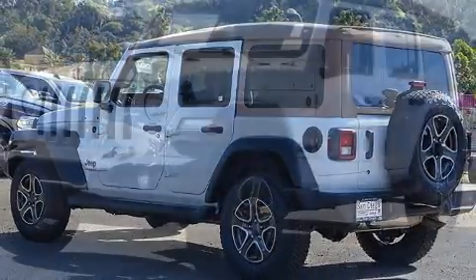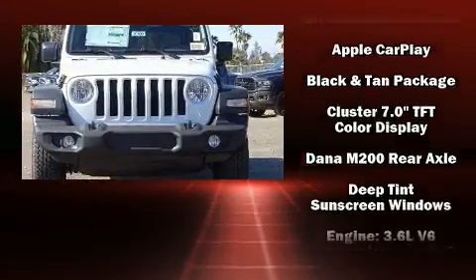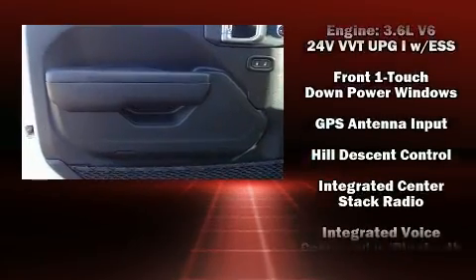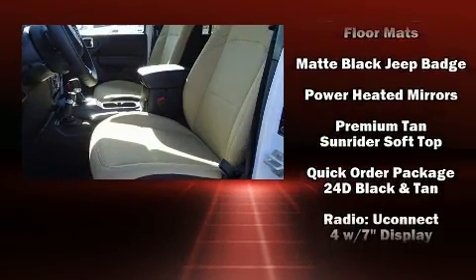Jeep ensures the safety and security of its passengers with equipment such as dual front impact airbags with occupant sensing airbag, front and side impact airbags, traction control, brake assist, ignition disabling, and four-wheel disc brakes with ABS.